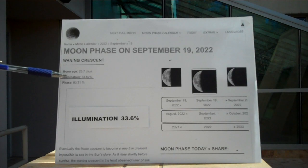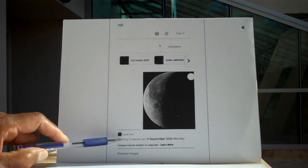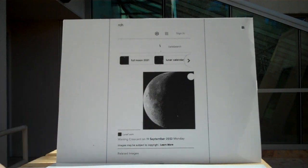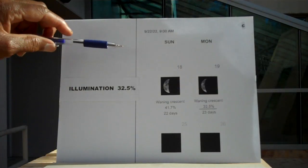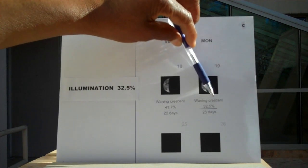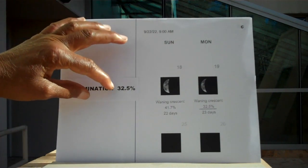It says so here as well. This is also a waning crescent on September 19th, 2022, on a Monday. I did not see this particular image. I'll show you the one closest to what I was looking at — mainly this one: a waning crescent at 32.5% on the 19th of September. This is mainly what I saw, a crescent moon at 32.5%.